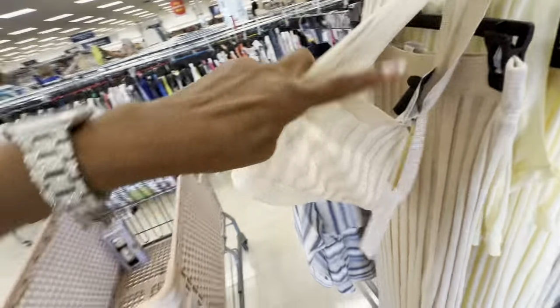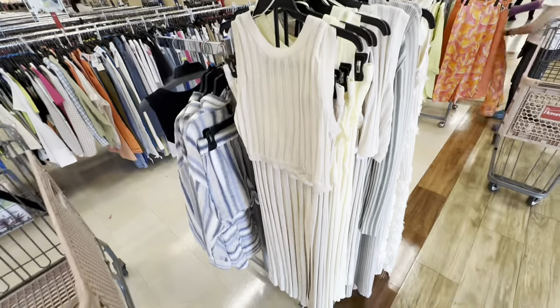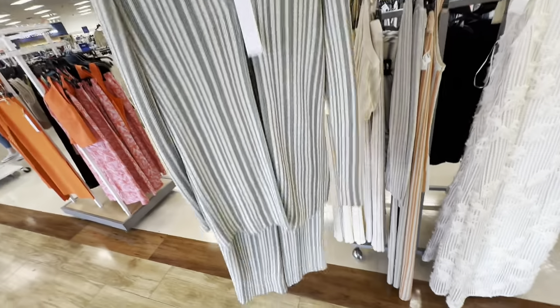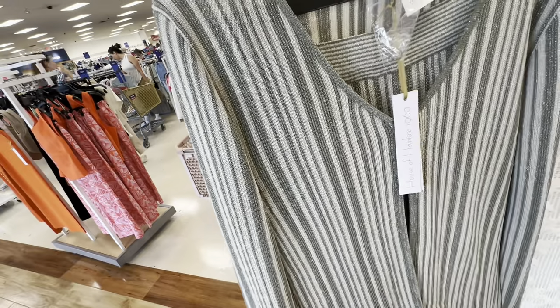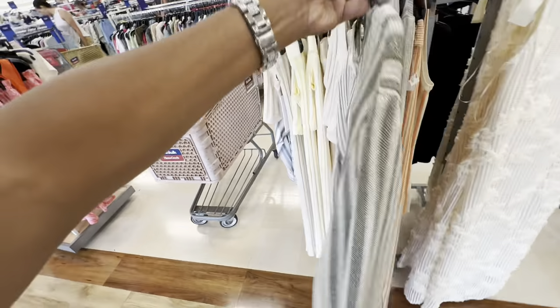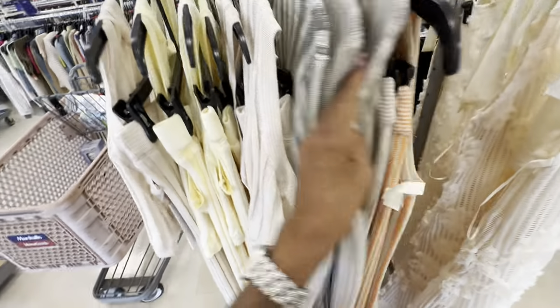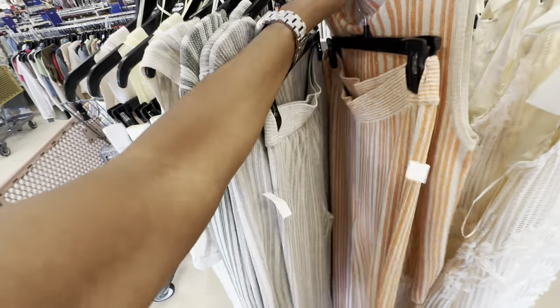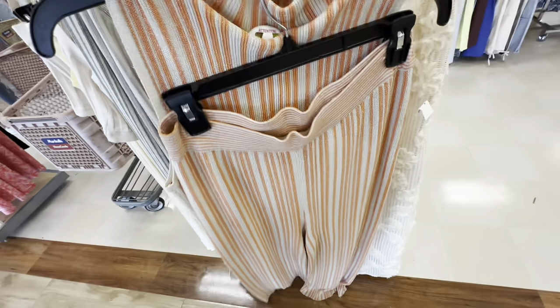Oh, look at the back of the blouse. So this is also a two-piece set — they have it in three different colors with palazzo pants. Look at the shimmer in it. These are $40. They have it in green, a natural color, and also the orange is a different style top — it's sleeveless. And this one is a palazzo pants also with elastic in the waist.